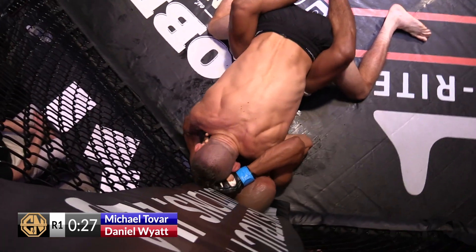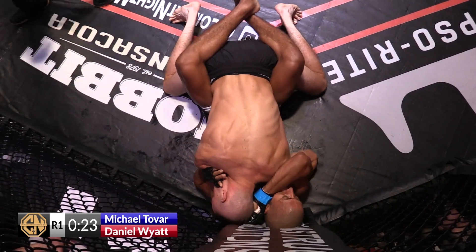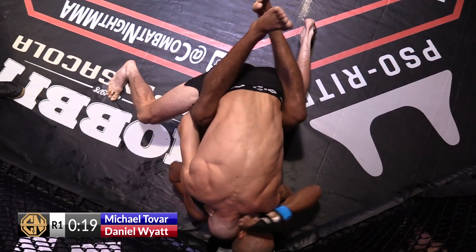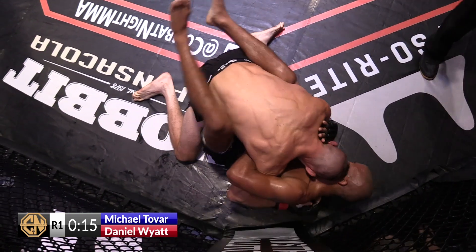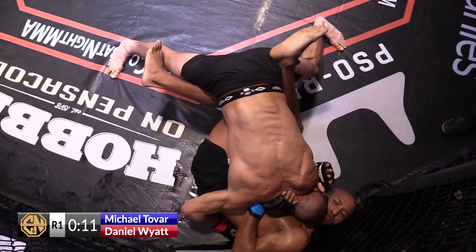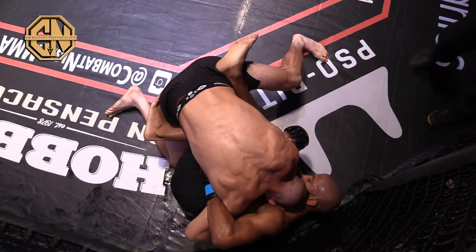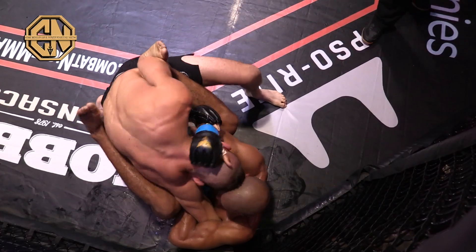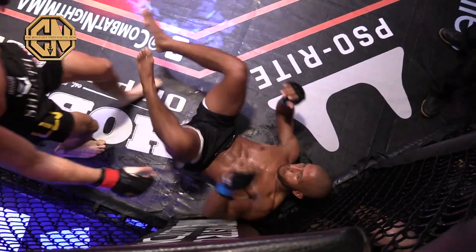And what I always like to call pressure tests. Tovar's giving a fight on the bottom — he's not just taking this. He's creating opportunities to strike, using great head separation. This isn't a great position for anybody to be in. You can tell Wyatt's just looking for an opportunity to grind, doing a great job of utilizing that head pressure on the cheek, on the chin.